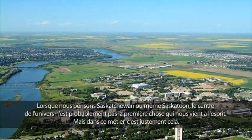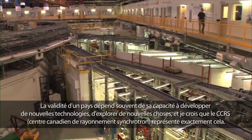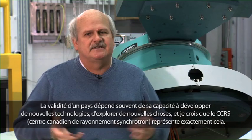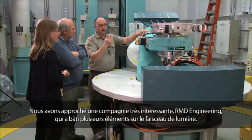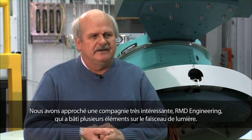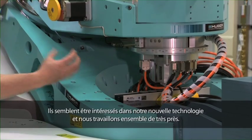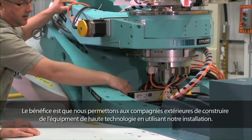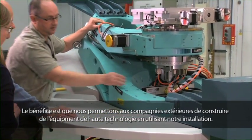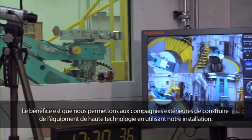You might not think of Saskatchewan or Saskatoon as being the center of the universe, but in this business, it really is. I think the viability of a country depends in part on its ability to develop new technology, explore new things, and I think the CLS represents that. Along the way, we've engaged a quite interesting company, RMD Engineering, and they have built a number of things on the beam line. We've discovered that they're quite interested in new technology, and we're working quite closely with them. So I think not just having companies come here to use this facility, but being able to engage companies in the context of them being able to build very high-end, high-tech equipment.